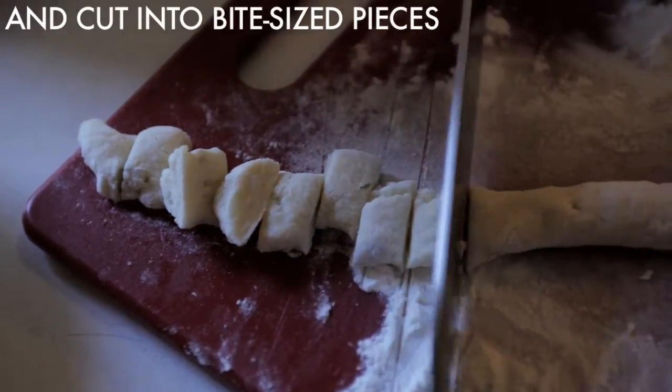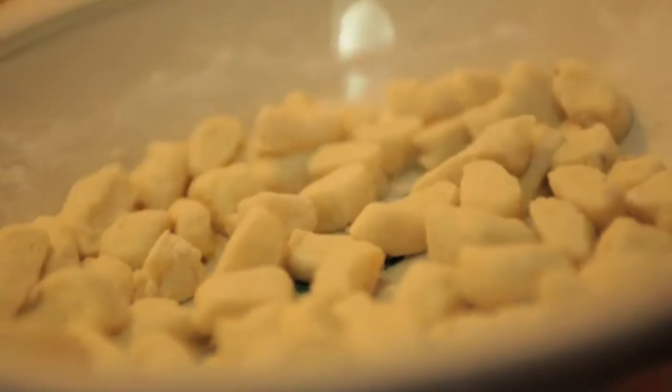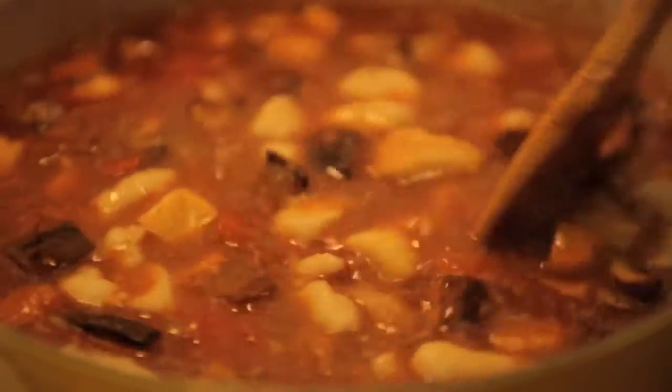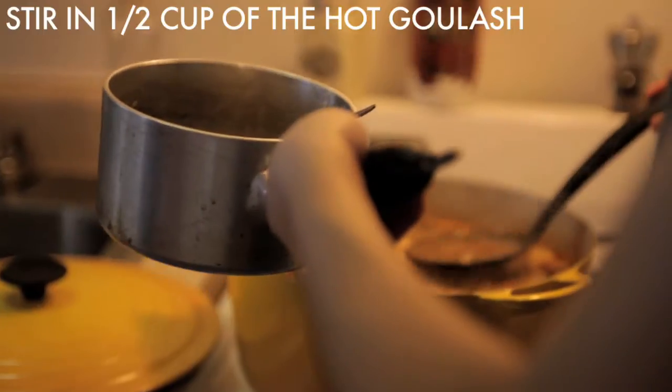Some of the dumplings are a lot bigger than others, so it's important to keep it nice and boiling because as we drop them in, the temperature is going to drop. Put in the biggest ones first. And as a last finishing touch, we added some sour cream — though finding sour cream at the green market was a challenge; these dairy farms need to get on sour cream.